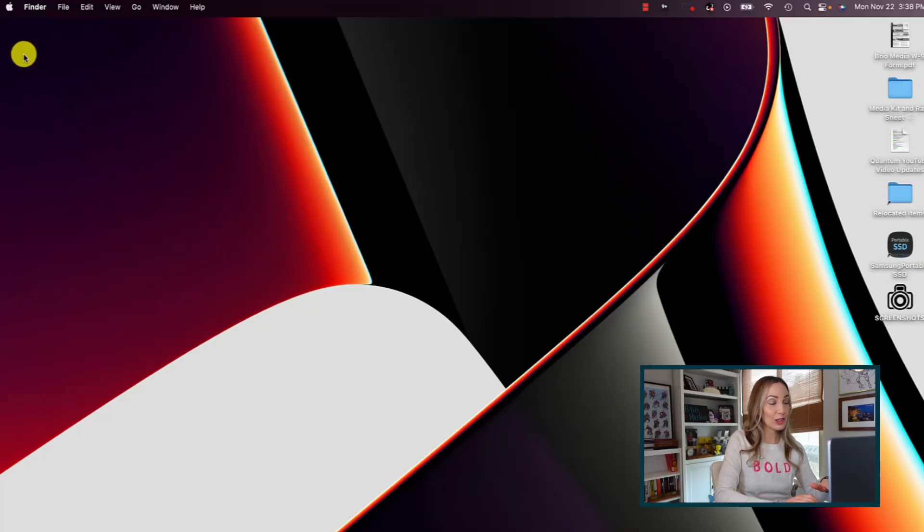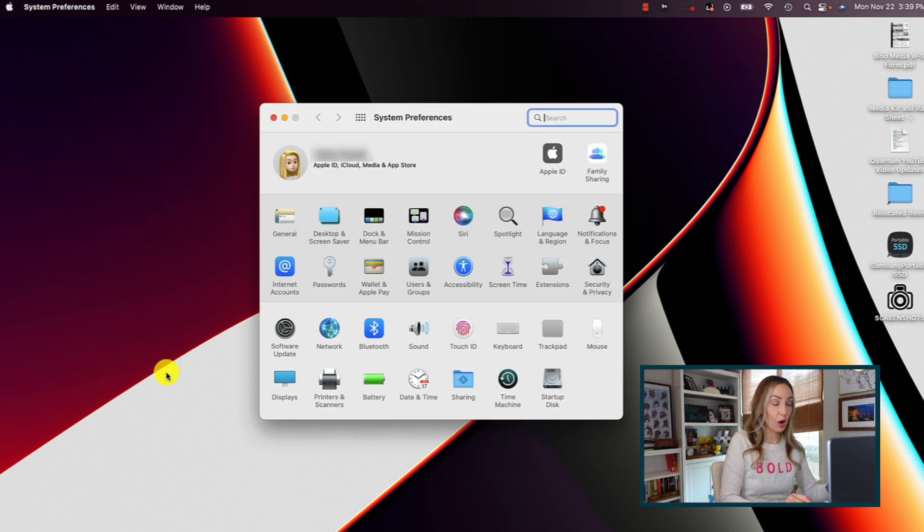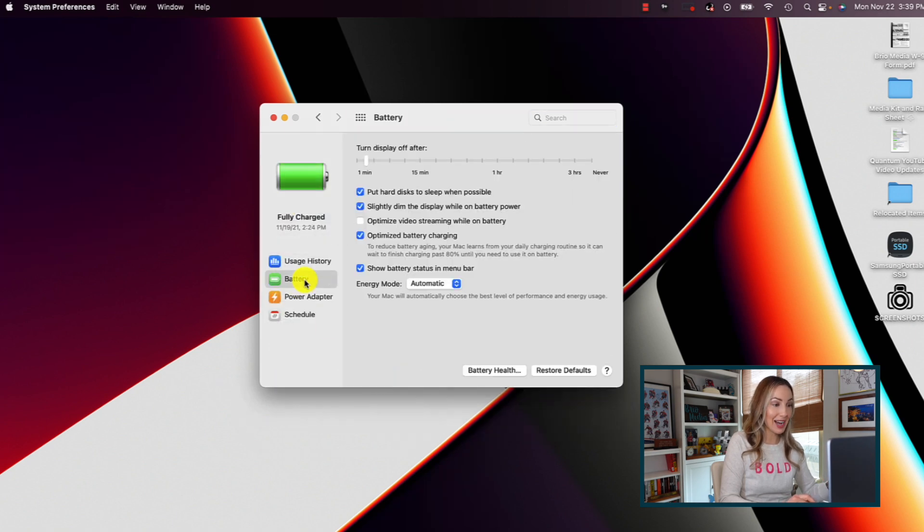Coming in at number 10 on my list of best macOS Monterey features is Low Power Mode. An iPhone favorite has now come to macOS Monterey. Low Power Mode can only be enabled via your System Preferences — head to Battery, then select Battery again, and beside where it says Energy Mode, select Low Power Mode. When in Low Power Mode, your Mac will reduce its energy usage to increase its battery life, just like on iPhone.